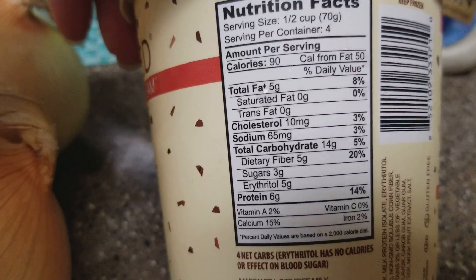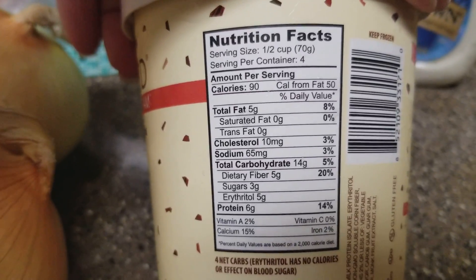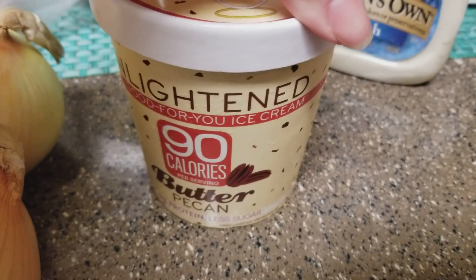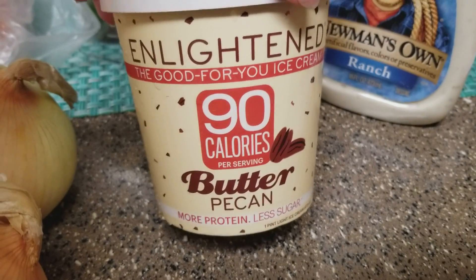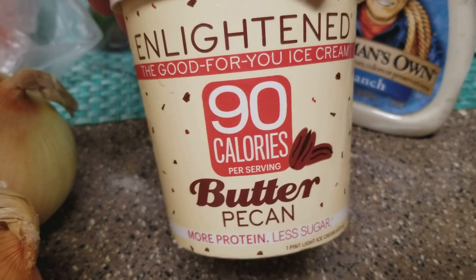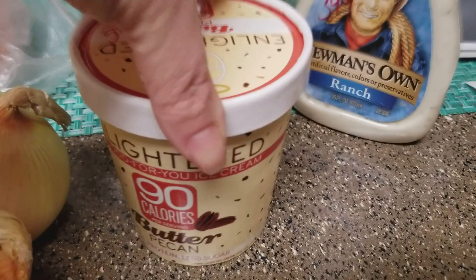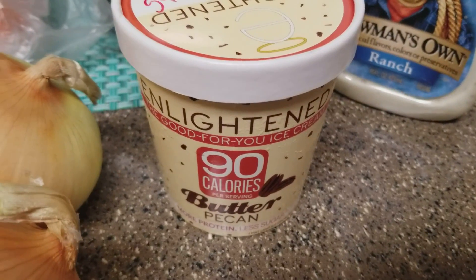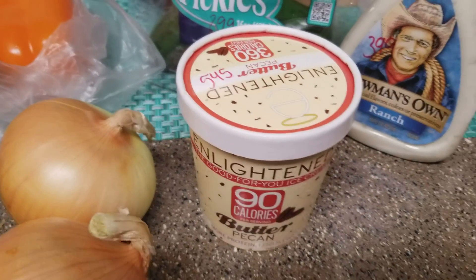The Enlightened ice cream has five erythritol and five fiber, so you're looking at four grams of net carbs per half cup, and 16 for the entire container — not too shabby. The flavor is wonderful. Halo Top doesn't have butter pecan as far as we know. It was $5.45, which is more expensive than Halo Top.